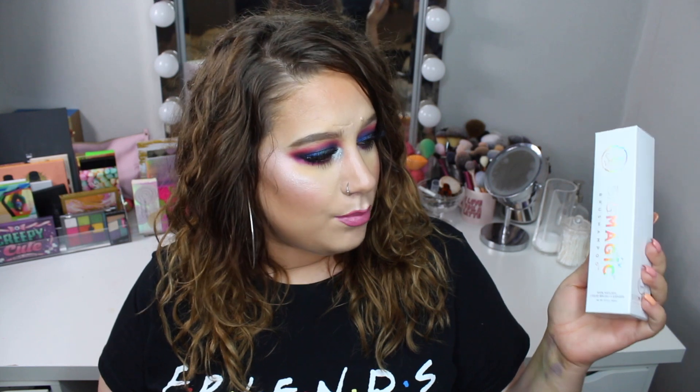I think it was in June or July that Sigma contacted me and asked if I wanted to be an affiliate with them, and I said yes of course. They sent over a welcome package, and the first thing I got was this Sigma brush shampoo.